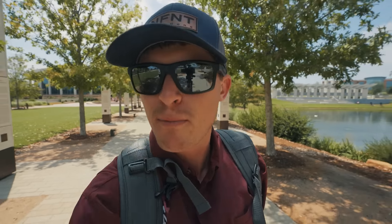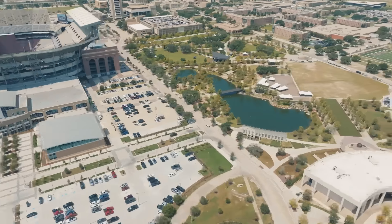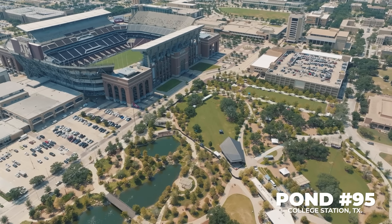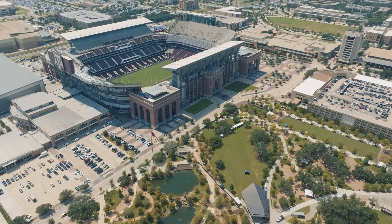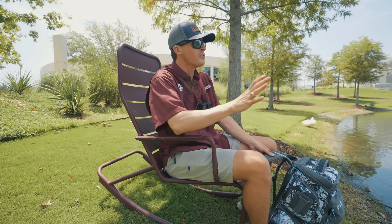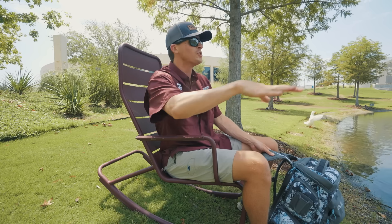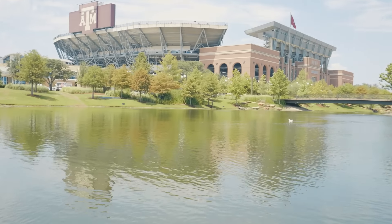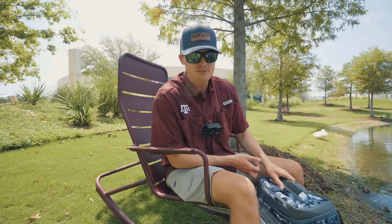Walking across campus, memories are flooding back — things look the same but some things have changed, including an awesome pond that's been built right next to Kyle Field. Without further ado, we fish for the very first time here in College Station at pond number 95. My first impressions: they did a fantastic job. Whether it was the Association of Former Students or the 12 Man Foundation, whoever put this park in place really elevates the feel of this whole tailgating area. Beautiful clear water, several waterfalls, and Kyle Field right there.